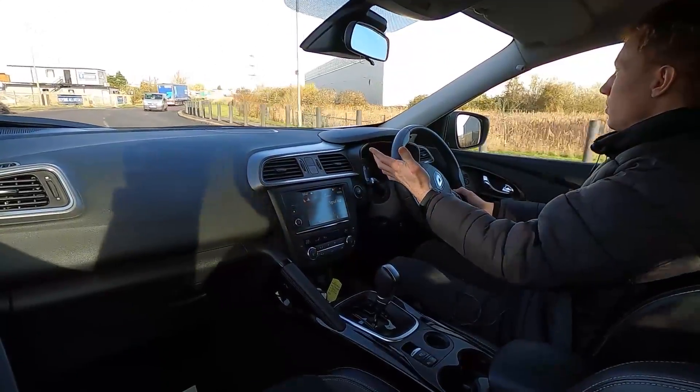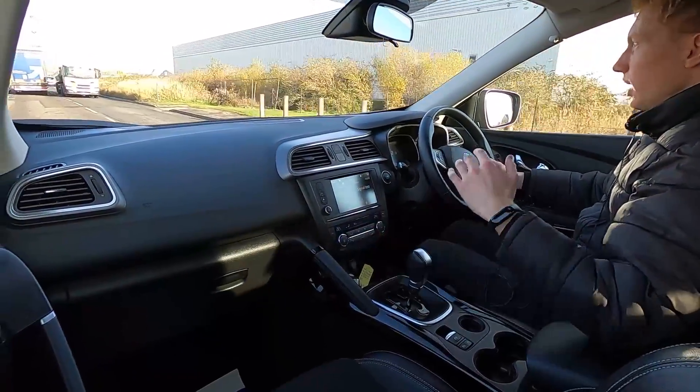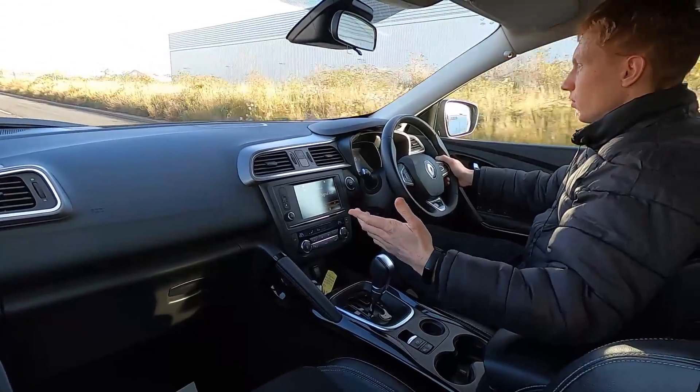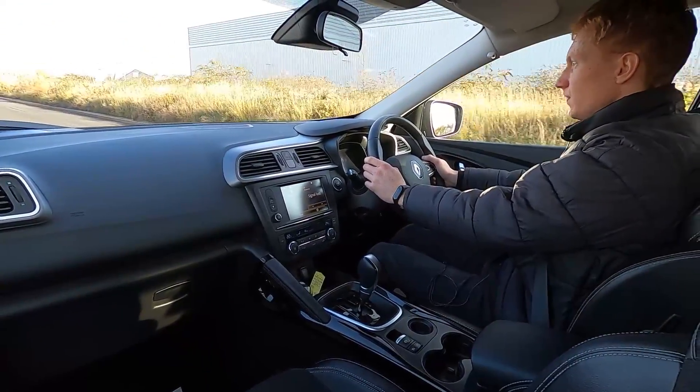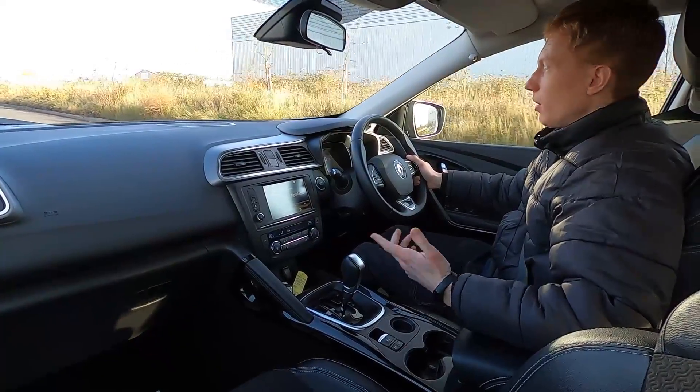It pulls away very nicely and the brakes feel firm. Being quite high up you get great visibility out on the road, and you've got a nice smooth comfortable ride. For driving around town you've got eco stop-start.